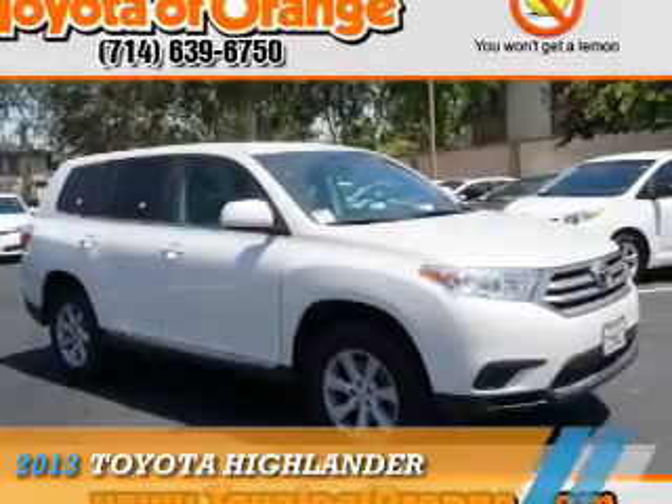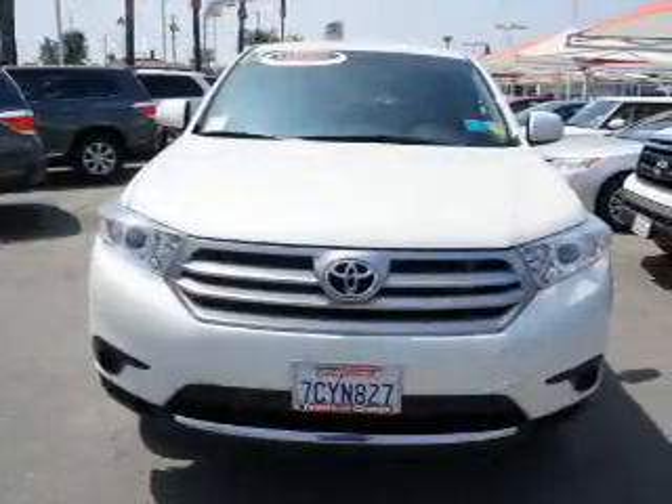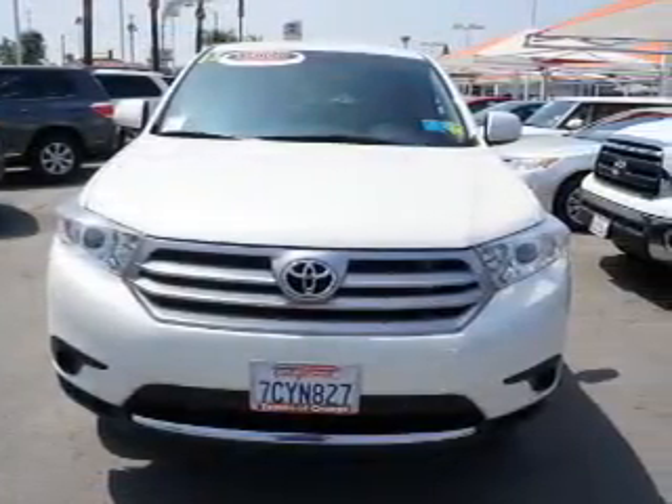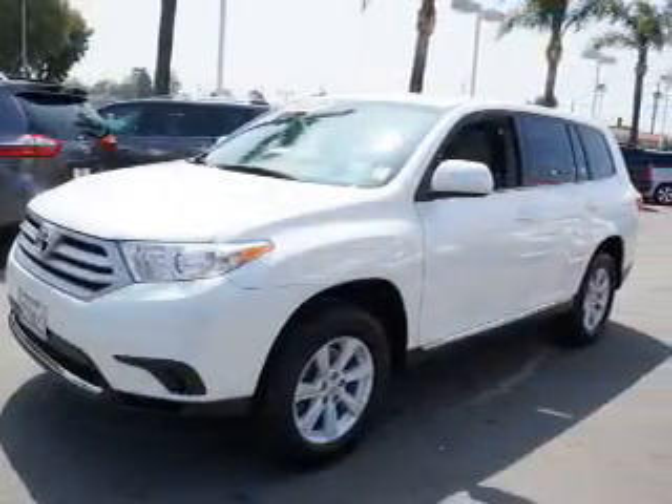Presenting the 2013 Toyota Highlander. It's powered by front wheel drive, a 3.5 liter six cylinder engine, and an automatic transmission. The features include a spoiler,